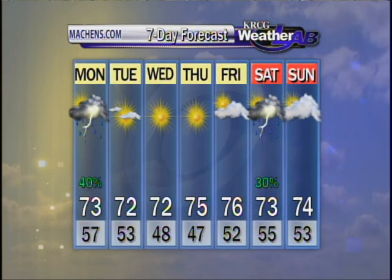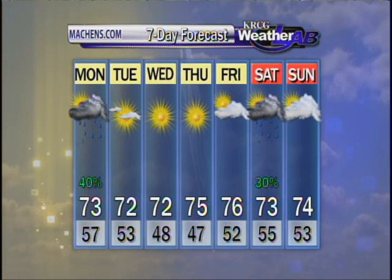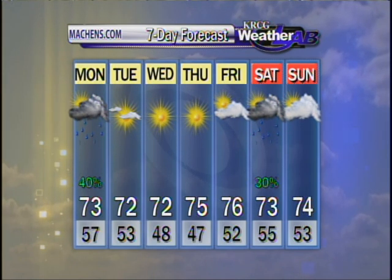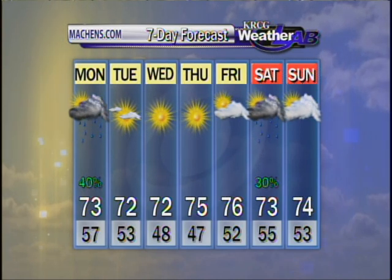We're in the 70s every single day. It's going to be a little bit chilly though, with lows Wednesday and Thursday in the upper 40s. We're up to 76 on Friday. And then we're going to have some rain chances come our way for the weekend. Temperatures still great.